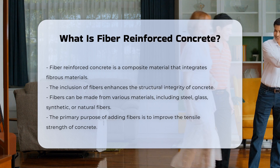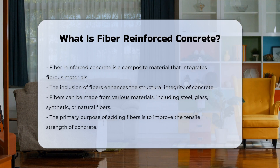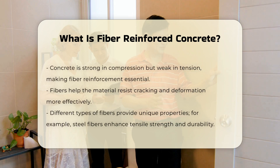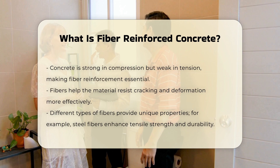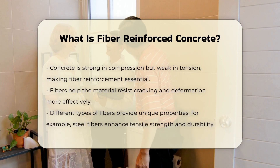or natural fibers. The primary purpose of adding fibers is to improve the tensile strength of concrete. This is crucial because concrete is strong in compression, but weak in tension. By integrating fibers, the material can better resist cracking and deformation.